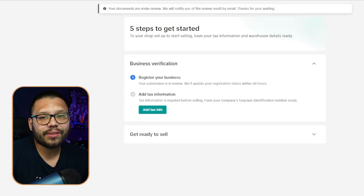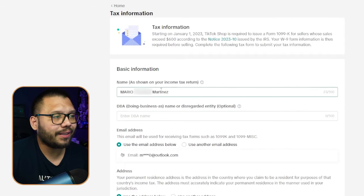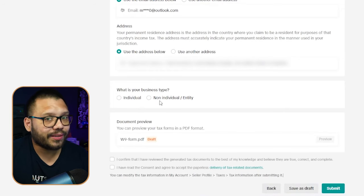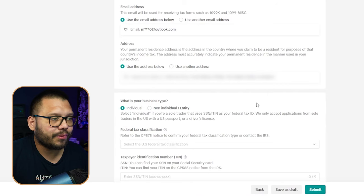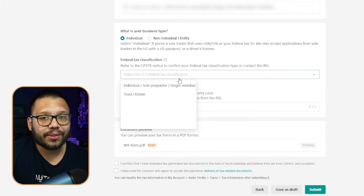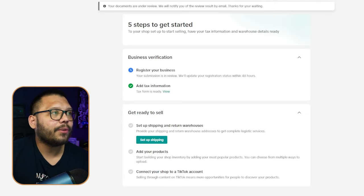TikTok lays out a guide for you to follow to get started selling. Registering your business is already done — now you need to get approved. Number two is adding your tax information. On the tax screen, verify your name, whether you're doing business under a different name, your email, your address, and what kind of business you have. Most of us are going to be individual. Fill out your federal tax classification — most likely individual — and your taxpayer identification number, which is also your social security number. TikTok requires you to do this again. Submit and confirm, and you're taken back to your checklist.